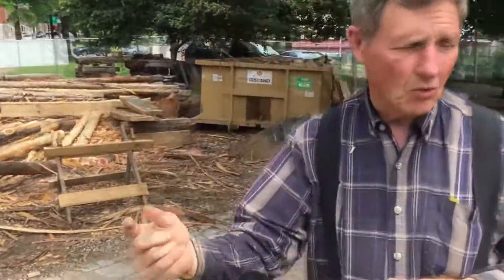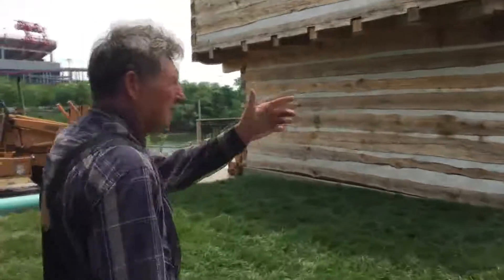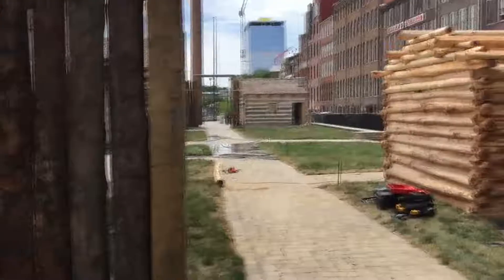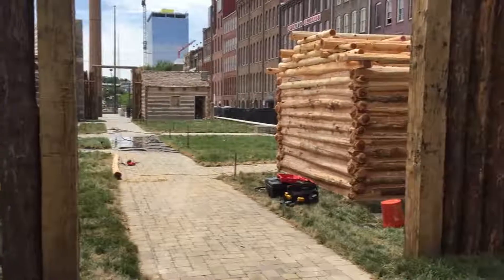So these logs — if you want to walk around the corner — those logs are part of this log cabin here. And this is what's referred to as a pole cabin. They were just chopped down, left in the round, and then notched and put up.